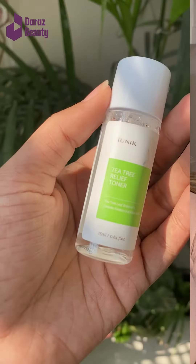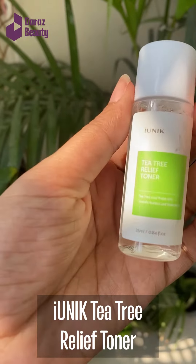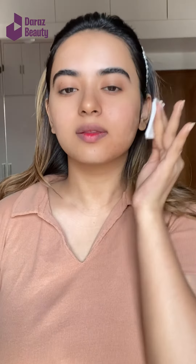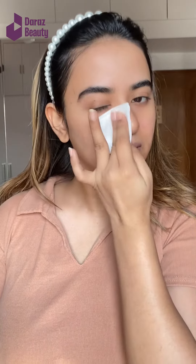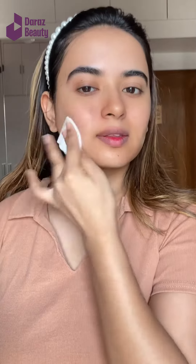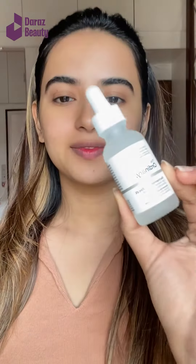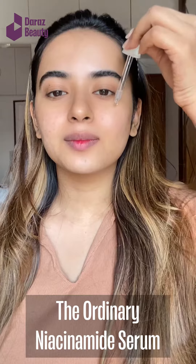Then I'm using a tea tree relief toner from Ionic. I got it in a travel size because I wanted to try it out first, but you guys can definitely get it in full size. This toner is great for acne-prone skin as it has a calming effect.